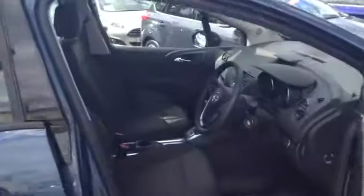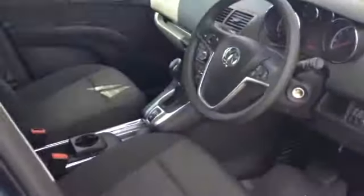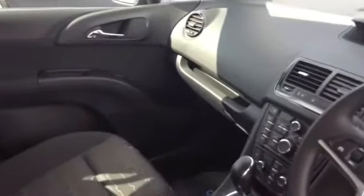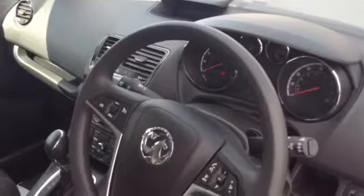It's got a nice high seating position in the front, so it's easy to get in and out of, and of course it's fully automatic. It's got a 1.4 turbo engine in there so it's got plenty of power — you won't have any trouble getting around town or even out on the motorway.